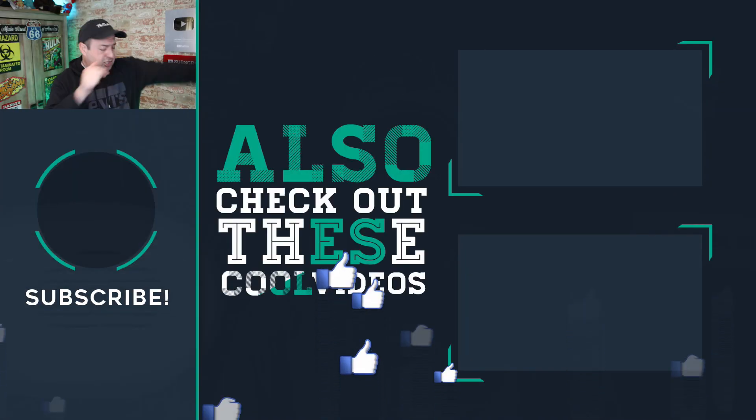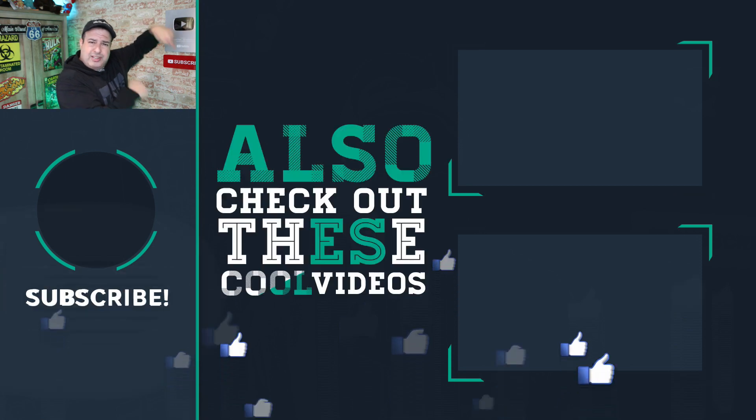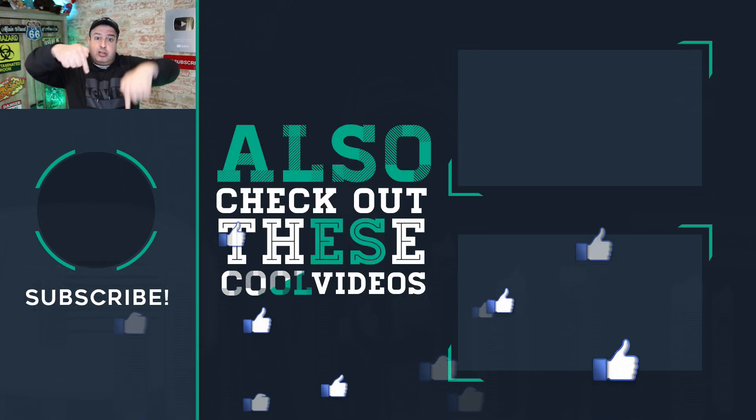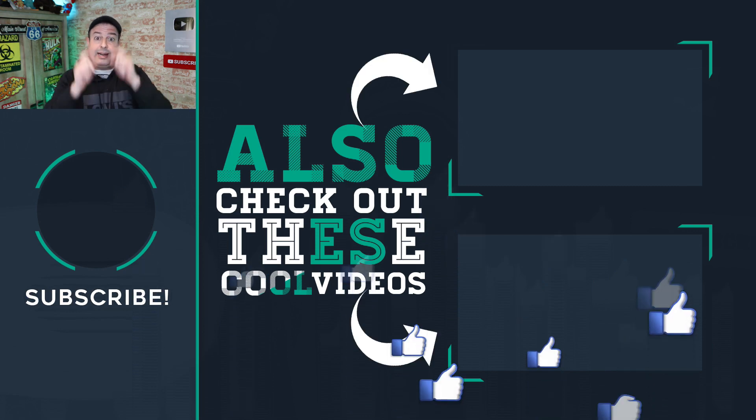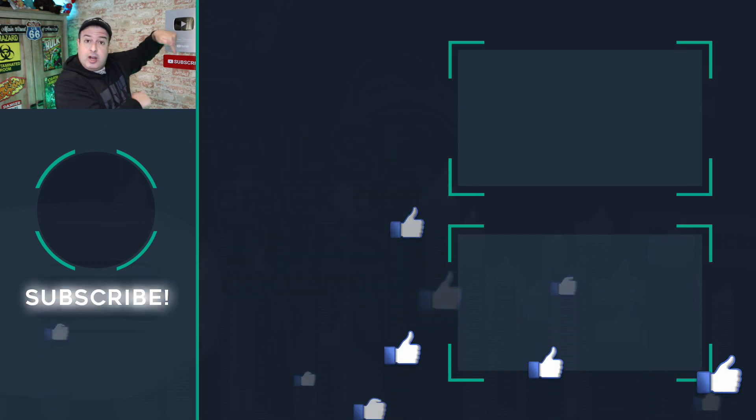I'd love to know what you guys think — let me know in the comments below. Check out more Wi-Fi tips and tricks, hit subscribe if this is your first time, give the video a thumbs up if you liked it, and I'll see you in those videos.